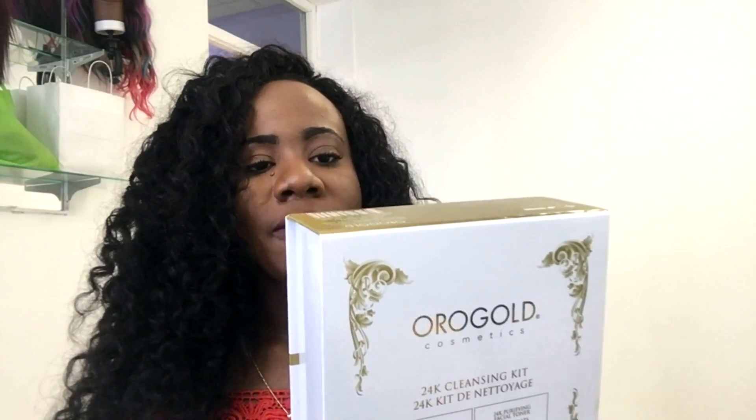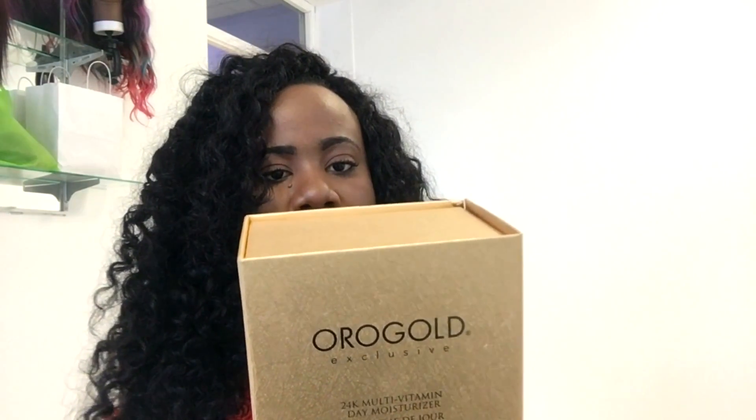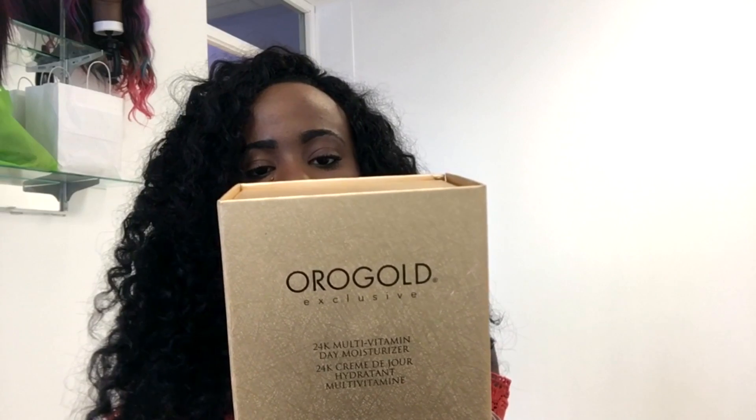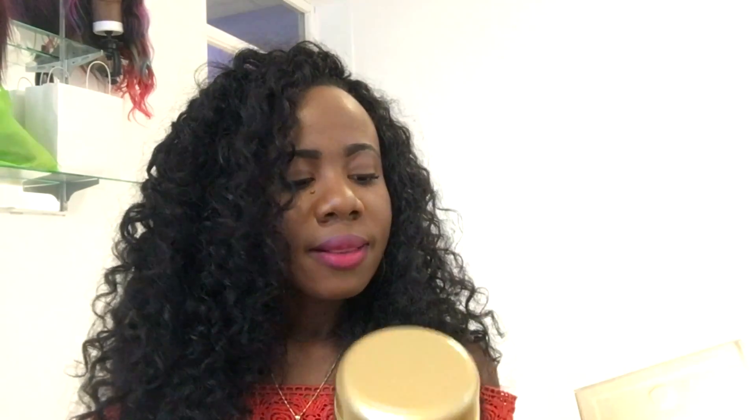The product comes with a card authenticating it, and it is designed for delicate and sensitive skin. Moving on to the day moisturizer — it is said to achieve a healthy-looking glow while reducing the signs of aging. It drenches your skin for ultimate hydration, and I need hydration where I'm at, which is the Caribbean. It is hot here, so a lot of us don't take skincare seriously, but as you age you become aware of the do's and don'ts, and hydration is a must for me these days.